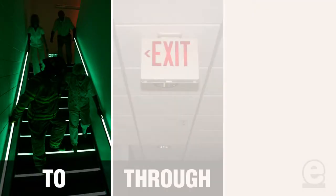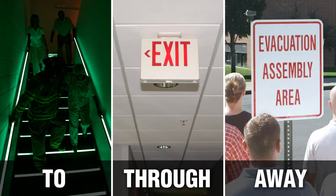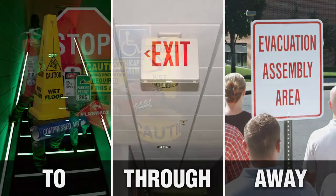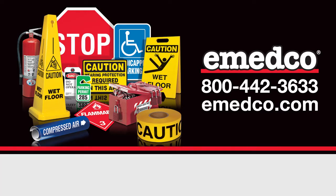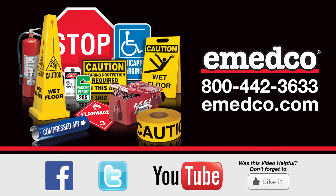Remember: to, through, and away. This is your key to getting out safely in a workplace emergency. For our full selection of exit and evacuation products, visit us online today at emedco.com.